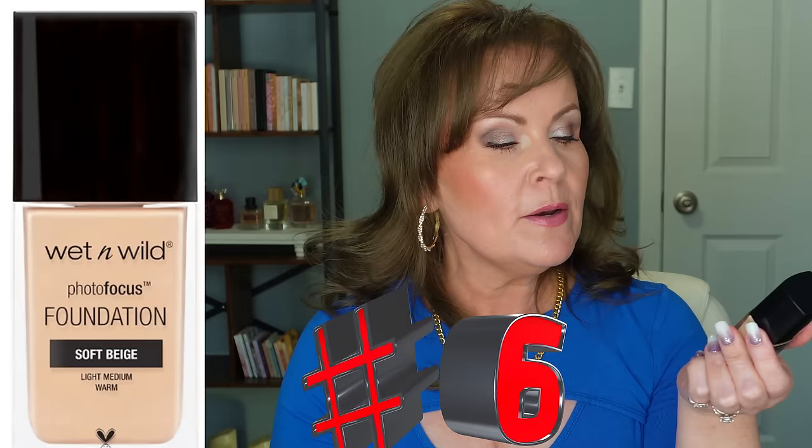Number six is the Wet n Wild Photo Focus Foundation — the dewy finish version. I actually have both the regular matte one and the dewy one, and I put those two together. The reason is they make a perfect natural foundation, which is what I'm always looking for — not too matte, not too dewy. It gives me great coverage and really evens out my skin tone.